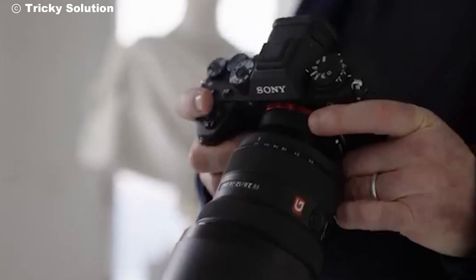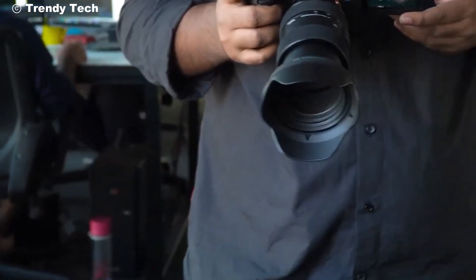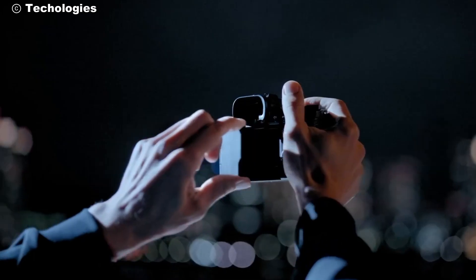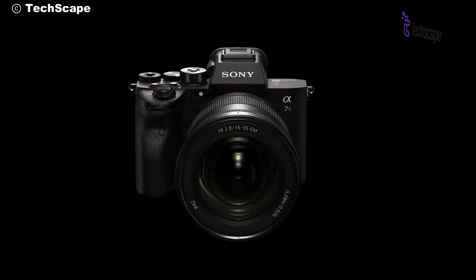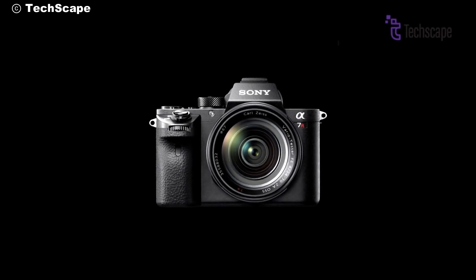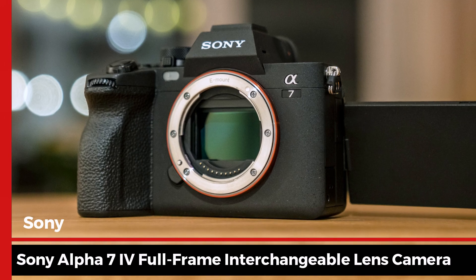Hey everyone! Welcome back to the channel where we dive into the latest and greatest in tech. If you're new here, don't forget to hit that subscribe button and click the bell icon so you never miss an update. Today, we have something truly special for all the photography and videography enthusiasts out there. We're talking about the Sony Alpha 7 IV full-frame interchangeable lens camera.